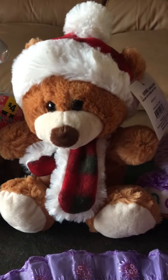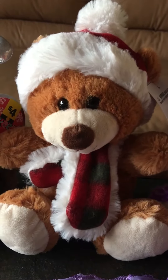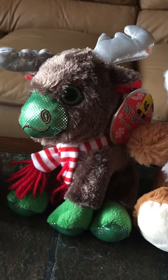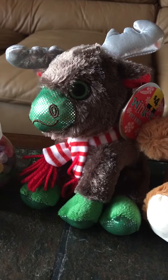This one was actually from Walmart. I think I paid $3 for this little guy — he is probably my favorite, he's super cute. And then I got this moose at Dollar General as well for $2. He's cuter than he looks in the video.